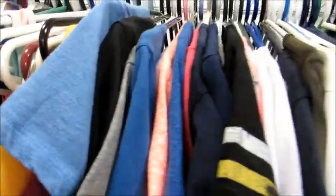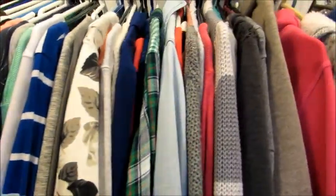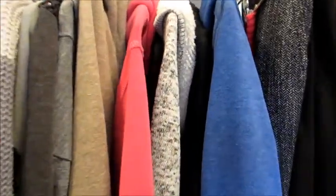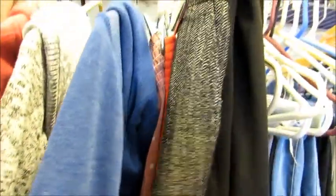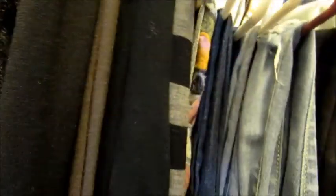Moving along, I have short sleeve shirts, three-quarter length shirts, long sleeve shirts, button-up shirts, and heavier things like sweaters and hoodies. Then I have my non-jean pants — dress pants and leggings. I have a bunch of leggings with two or three pairs on one hanger just to save space.